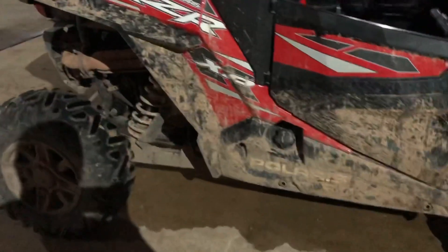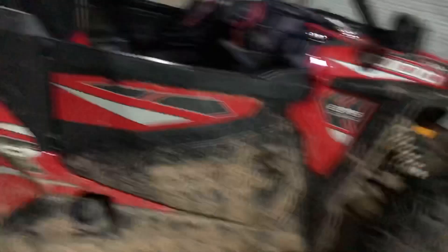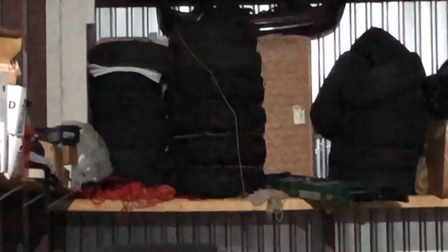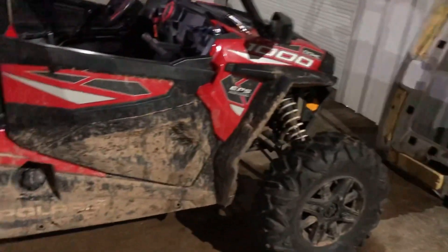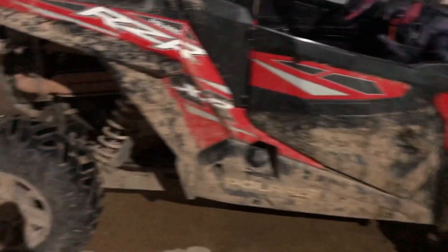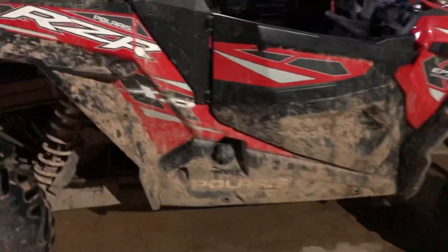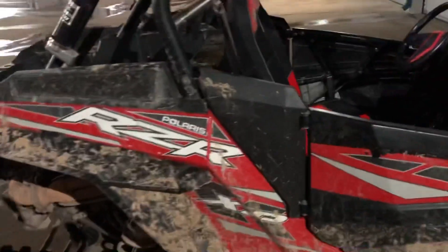I plan on doing some upgrades to it, probably in 2022 once I get past some of these other projects. I think I'm gonna put a lift kit on it and some bigger wheels and tires — I already have those sitting on the shelf up there, those tractor-looking tires. I just gotta modify the side-by-side to fit them: you gotta lift it, do some special clutching in the transmission to turn those big tires. I also gotta get it snorkeled so I can take it in water without messing up the engine.